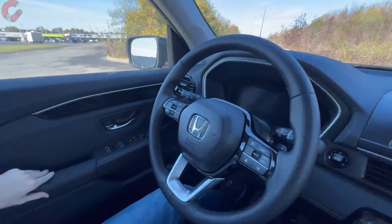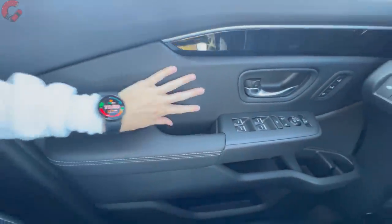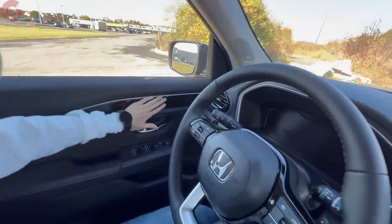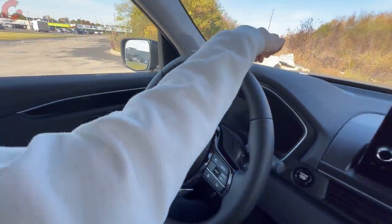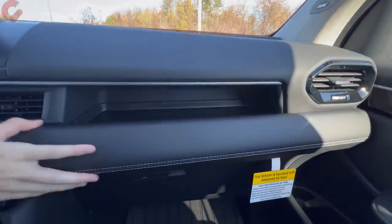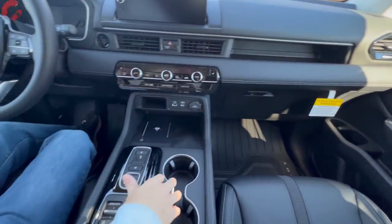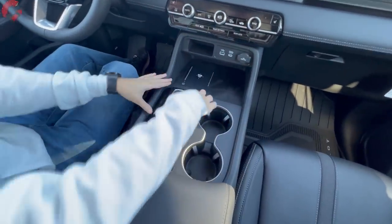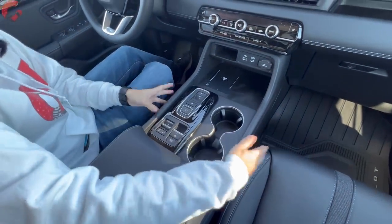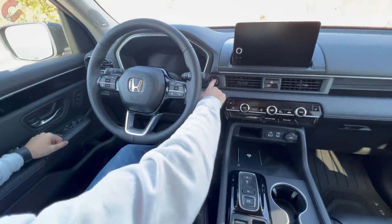Starting with the door trim: it's covered in a leather material with a double-stitching detail, the same material appears in the center section, and the top part is soft touch. There's piano black trim on the door and the upper dash also has nice soft-touch plastic. The center sections feature leatherette with stitching detail. Coming down to the lower panel, it's more basic with just piano black around the shifter — the rest is solid-feeling but hard touch.